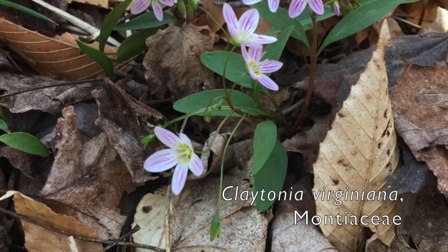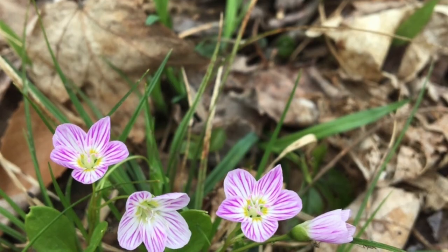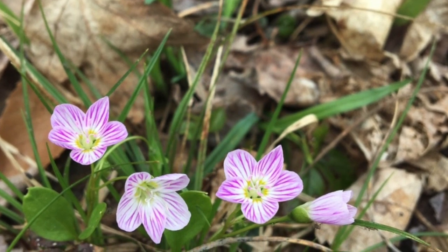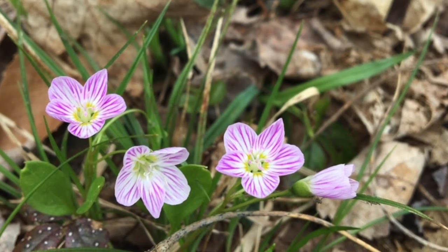The leaves are slender. The flowers have five petals ranging from pink to white. Seeds are tiny and dispersed by ants. The flowers have corms — underground swollen stems that are used for nutrient storage.